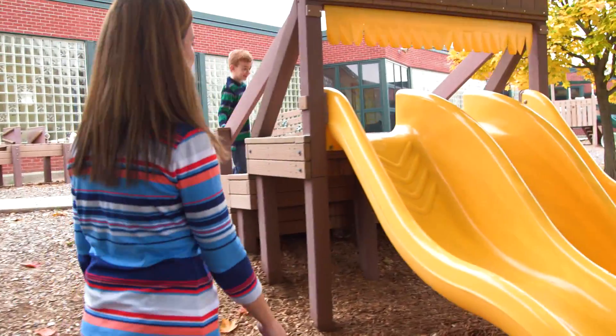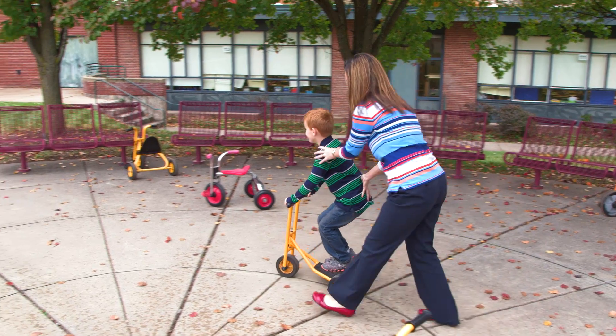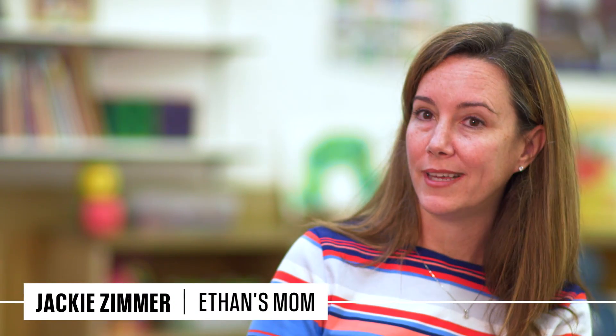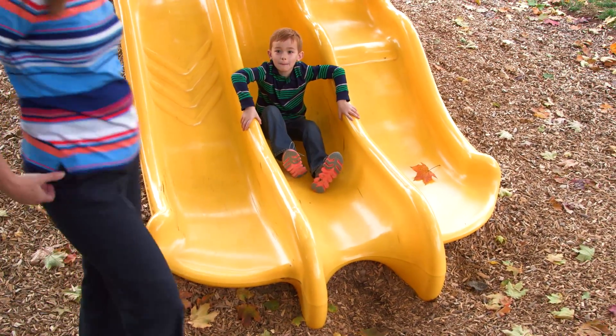My son, Ethan, has autism. He was diagnosed at two years old. He had some developmental delays, and he was having some behavioral issues. He had trouble initiating friendships with other kids. He was struggling with how to express himself.